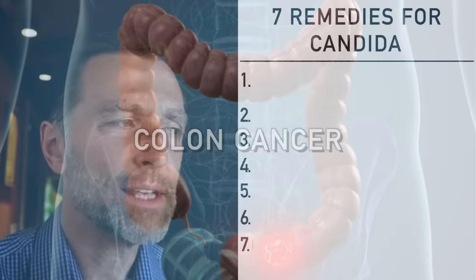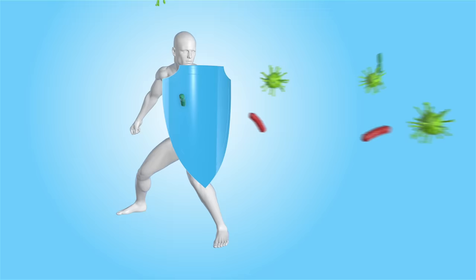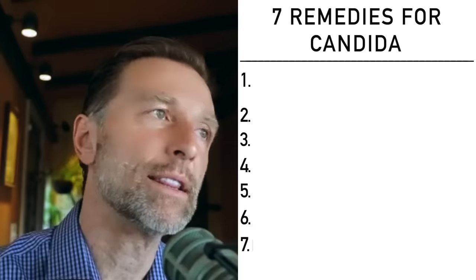Both the friendly fungus and the friendly bacteria help you with your immune system in a major way. Some reports state that up to 80% of your immune system involves these entities growing in your digestive system. So now let's talk about how to get rid of candida.